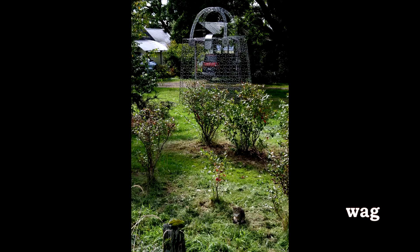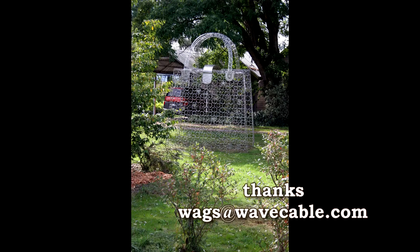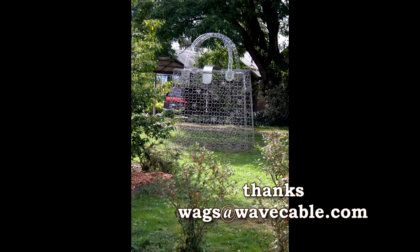I'm going to end with something kind of neat — this big giant purse, hand-built as a yard display. Pretty cool. Take care.